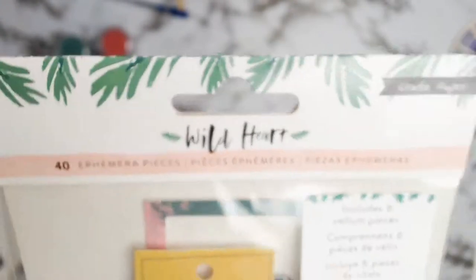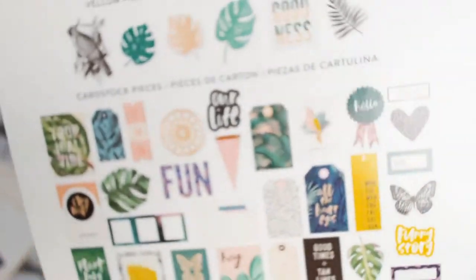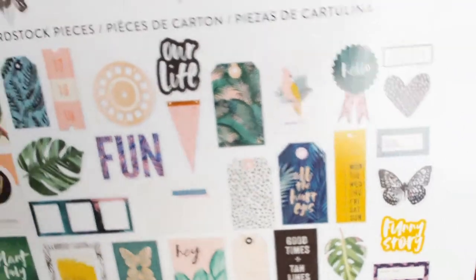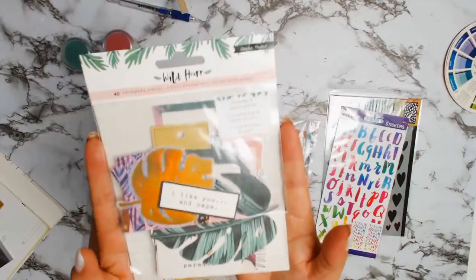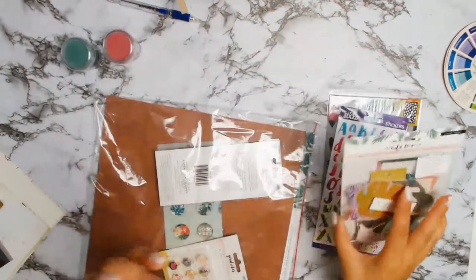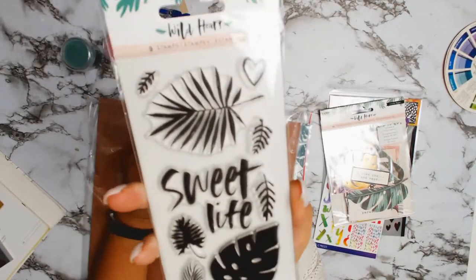Here is the ephemera pack that I'll be using for my first layout. It's from Crate Paper and it's the Wild Heart Collection. The papers I picked are also all from Crate Paper, from the Wild Heart Collection. I'm looking forward to matching all these ephemera pieces with the gorgeous Wild Heart Collection papers — that's part of my challenge because me and ephemera don't really play nicely.